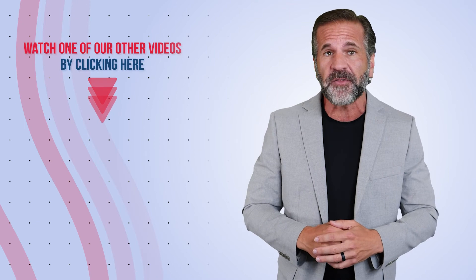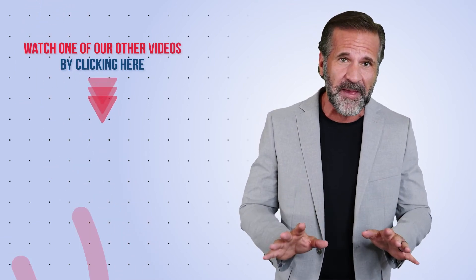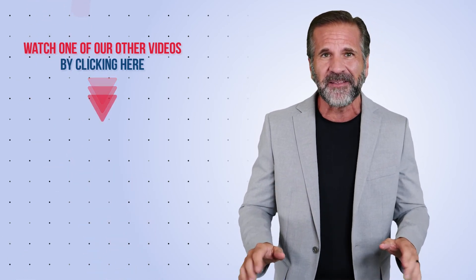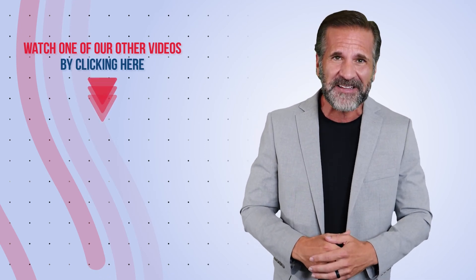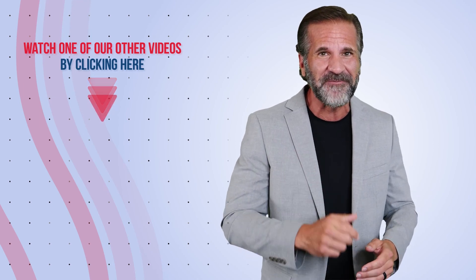How do we do this? Find out by reaching out to us through our website, giving us a call on the phone, or sending us an email. Never worry about the security of your information ever again. We are here to help. Thanks for tuning in to this week's Tech Tip. My name's Mike, and I'll see you next week with another great video.